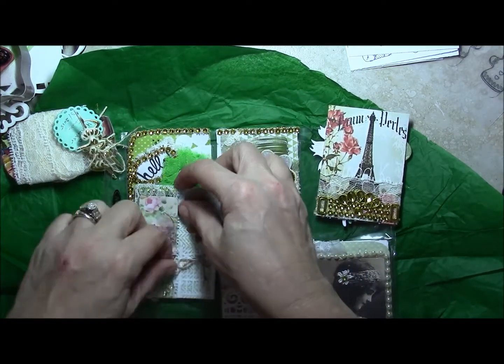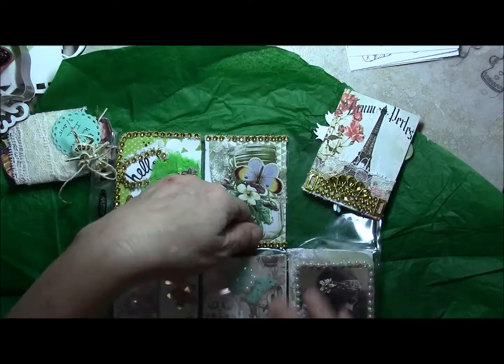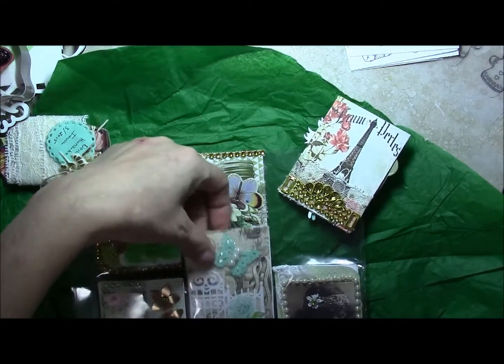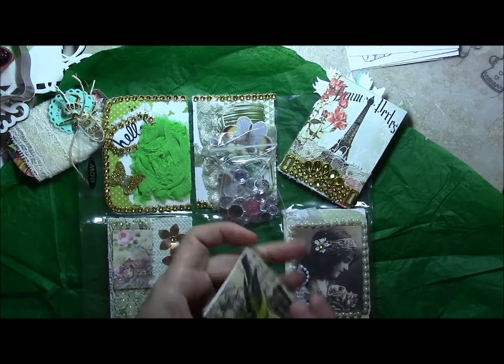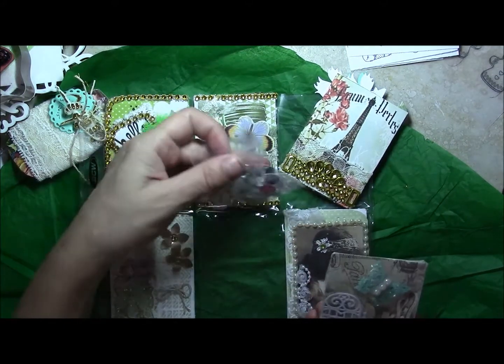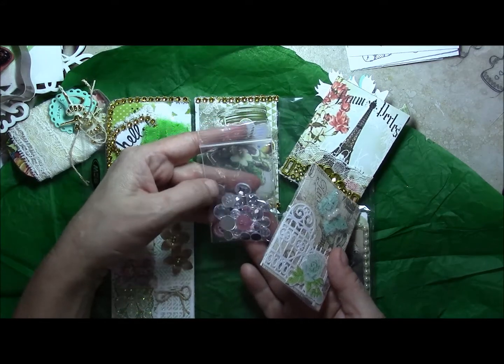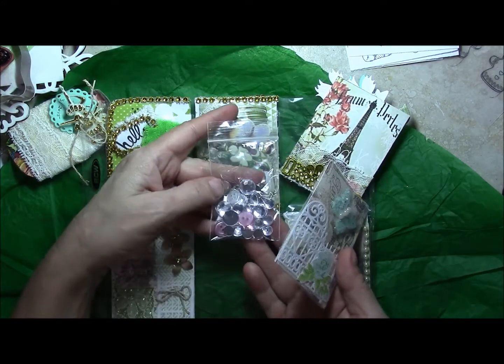I apologize for talking quickly and being in a hurry, but I am waiting for my dishwasher repair person to come — my dishwasher has been down for two weeks and it is driving me batty. Here are some cute blings and buttons in my favorite colors of pink.